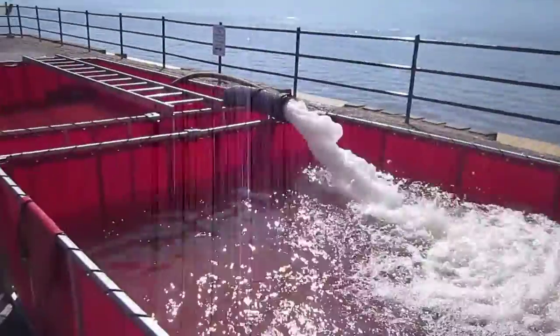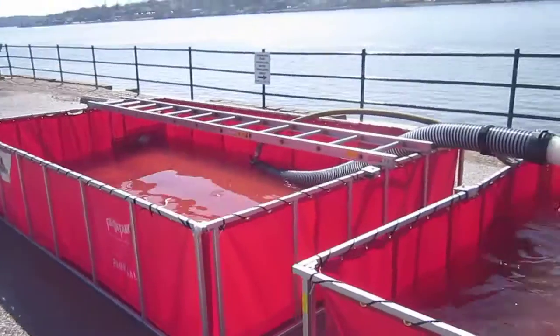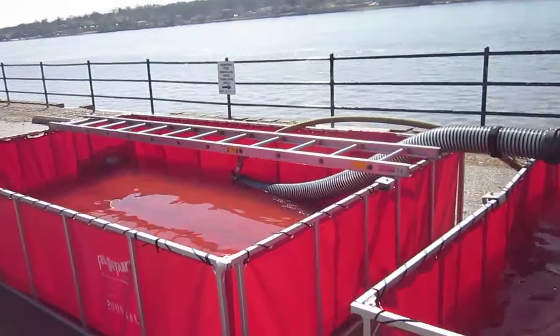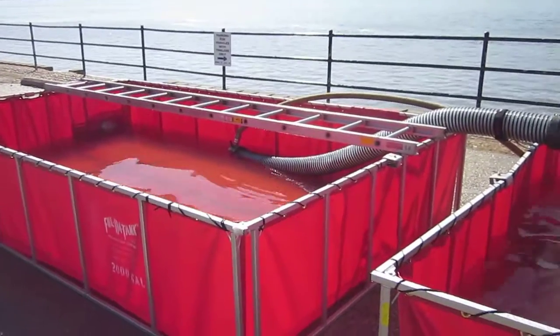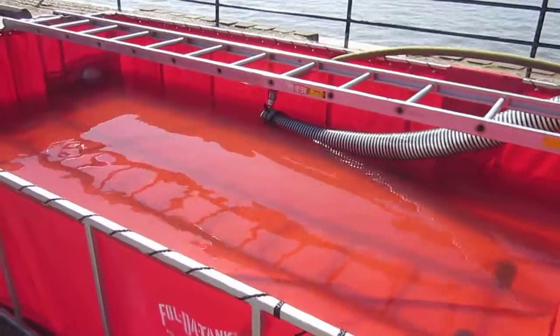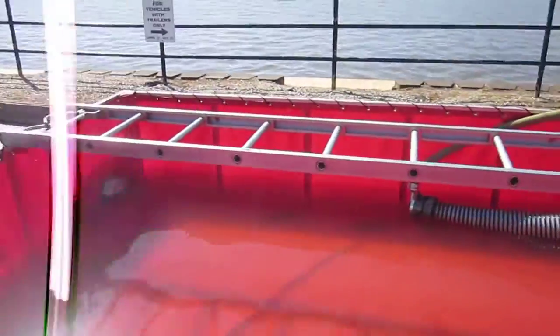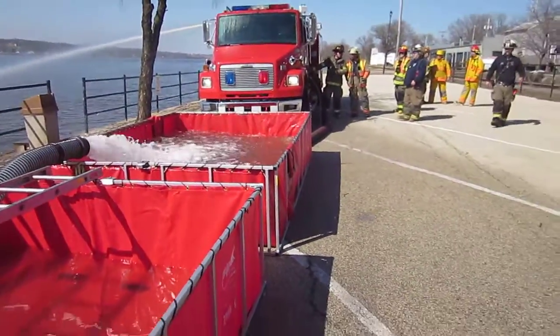We have a second single-lane tank set up. The ladder doesn't mean anything — they had it out in case we went to a third tank. But this tank is almost empty. They've been transferring with a jet siphon, and we've been flowing the jet gun. You can see that coming off that pumper.